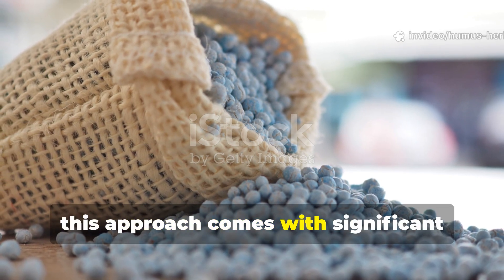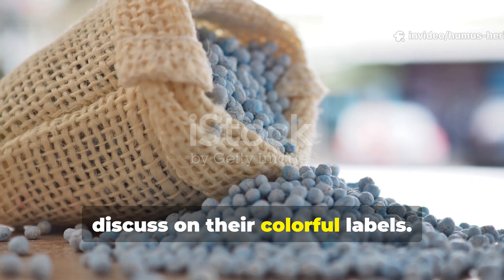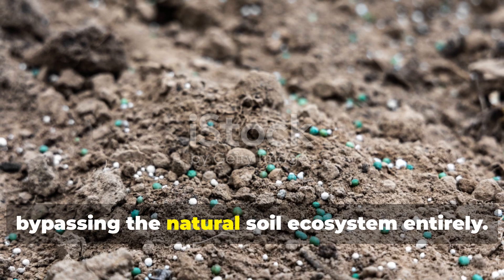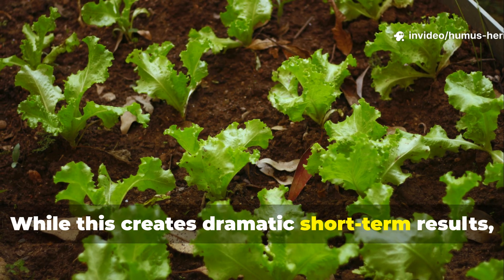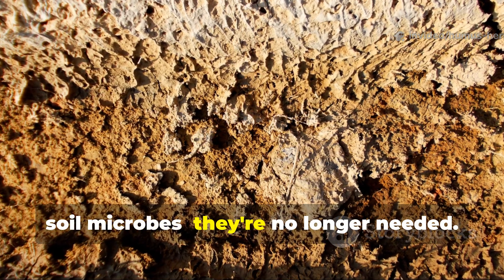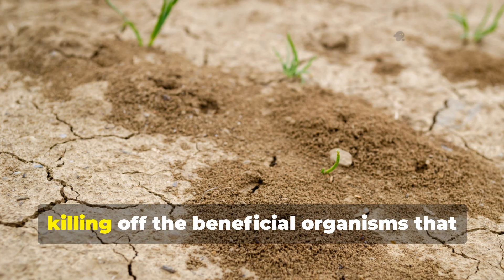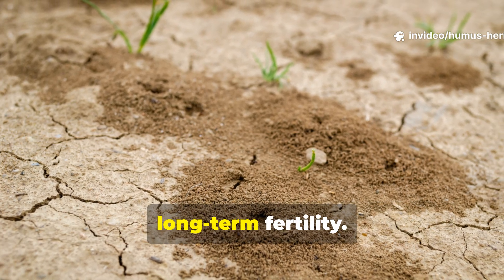However, this approach comes with significant hidden costs that manufacturers rarely discuss on their colorful labels. Synthetic boosters work by flooding plants with immediately available nutrients, bypassing the natural soil ecosystem entirely. While this creates dramatic short-term results, it also sends a troubling message to the soil microbes — they're no longer needed. Over time, repeated use of these chemical shortcuts can actually sterilize your soil, killing off the beneficial organisms that would otherwise be working to create long-term fertility.